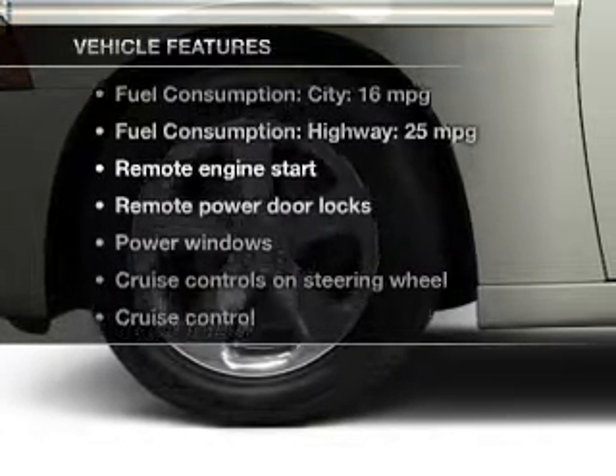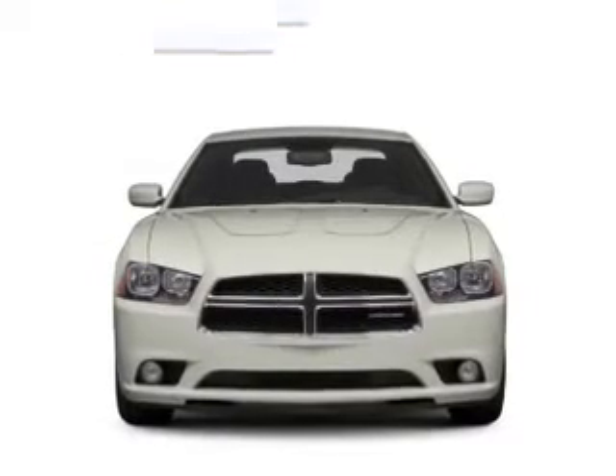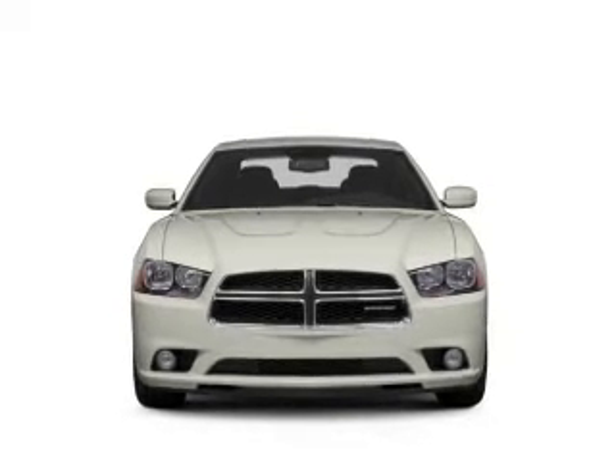Plus, enjoy these notable features that are included in this vehicle: power door locks, power windows, cruise control, and Bluetooth wireless.